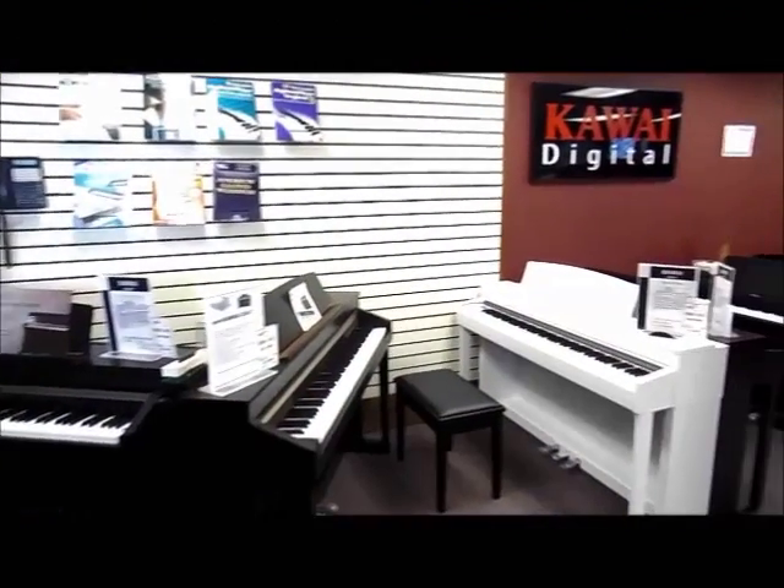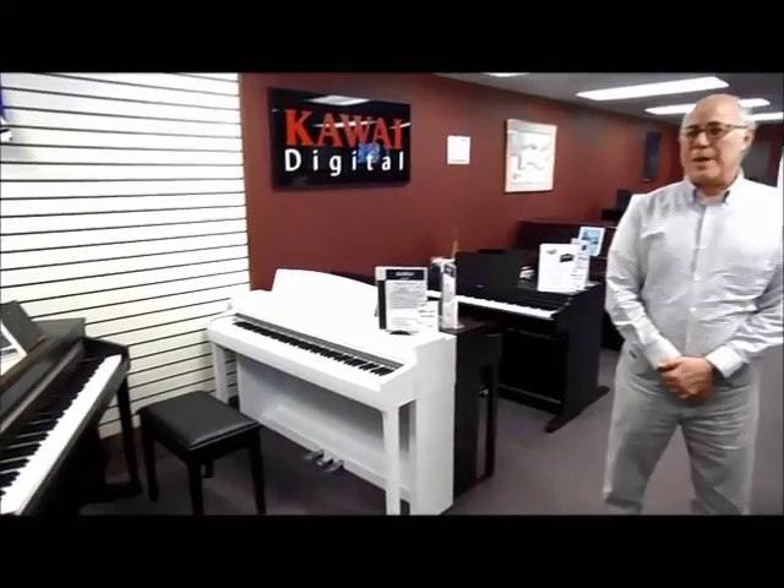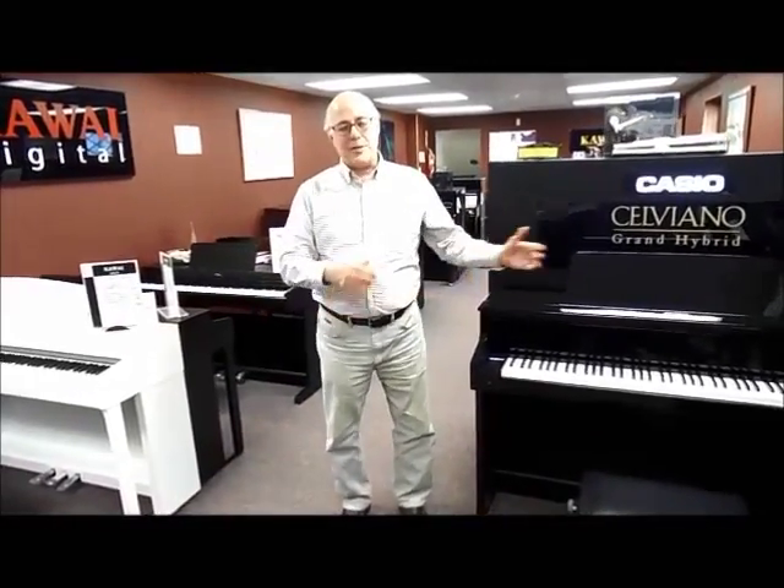Hi, this is Tom, the manager here in Taylor's Music Store's digital console piano room. Here we feature the very latest in the modern electric piano, and we feature three fine brands: Kawai, Yamaha, and the Casio Celviano.